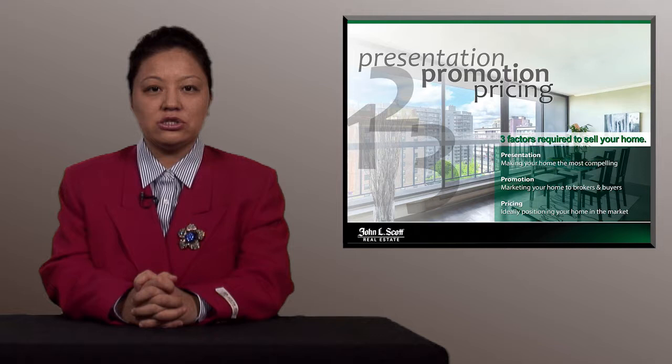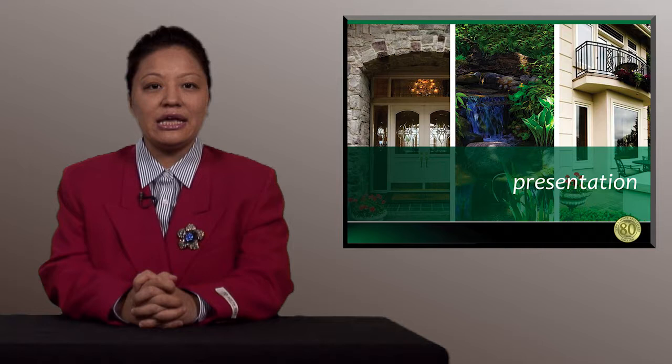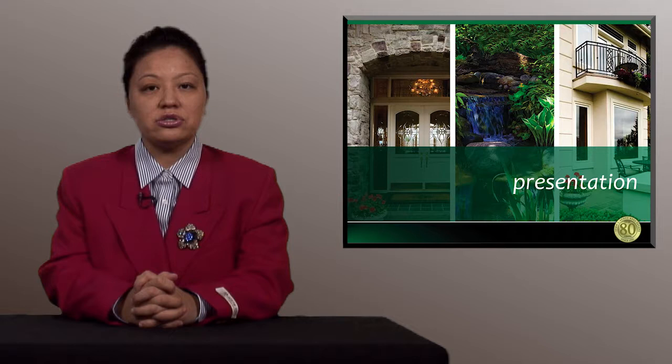Presentation means I will give you some ideas on making your home look its best to attract the greatest number of potential buyers. For promotion, I will review with you my plans to get you the most exposure. Pricing means together we will review the comparables and position your home in the market to attract buyers and get a buyer contracted on your home. Presentation is the most compelling factor in getting buyers to personally view your home and having a buyer write an offer. It all starts with the exterior — also called curb appeal.